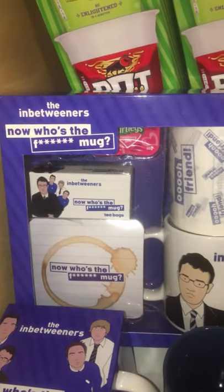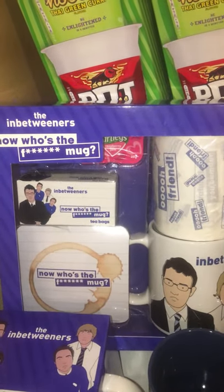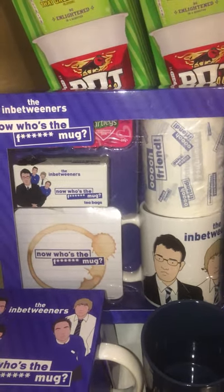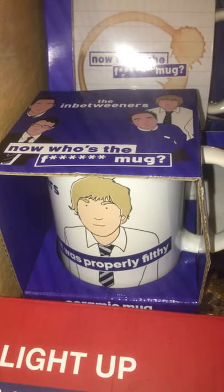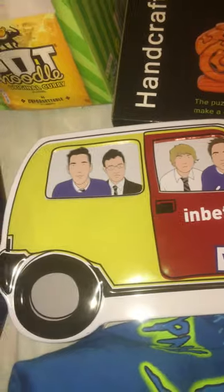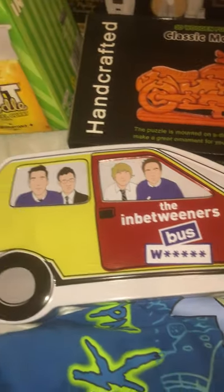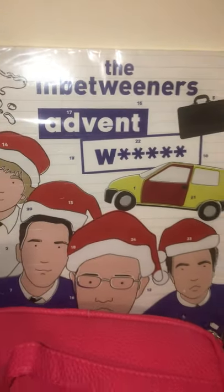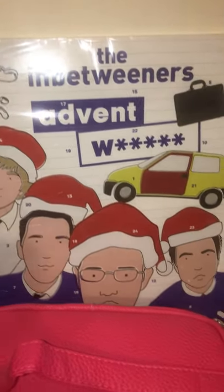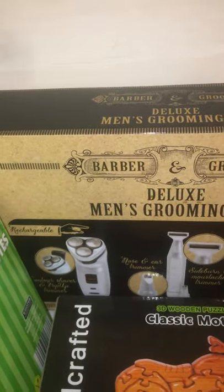Also in B&M we got this In Between Us gift set, this was five pound. I thought that was brilliant because I never see In Between Us merchandise. We also got this In Between Us mug, I think that was two pound. Also we got this In Between Us biscuit tin - these will all be for my cousin and one of my brothers probably.